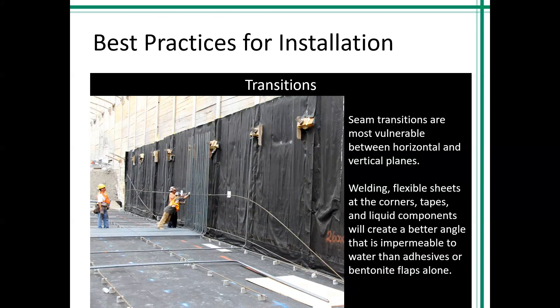Seams can be very tricky when moving from vertical to horizontal. The way we deal with that is by making the angle a little less steep so it flows more easily. We can use a liquid component, tapes, or flexible sheets to make that transition angle easier and not put too much pressure on the membrane. We do need to reinforce that area because it's one of those weak points to watch out for.